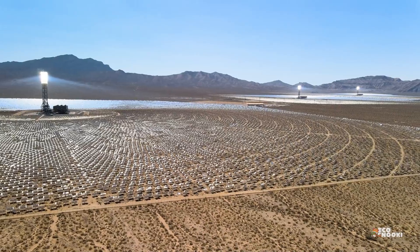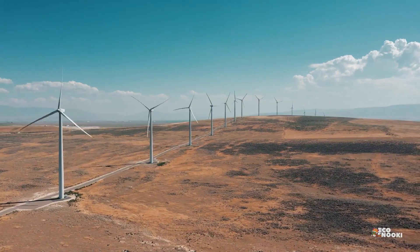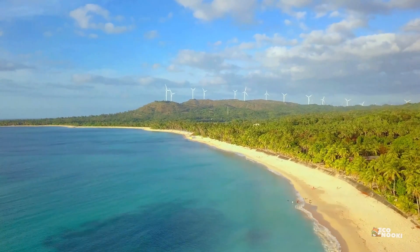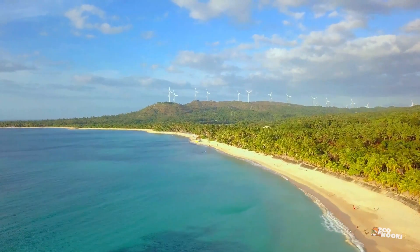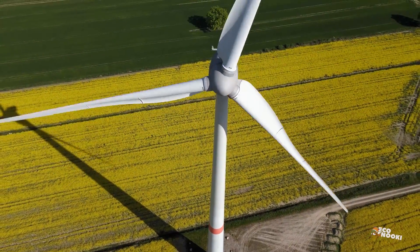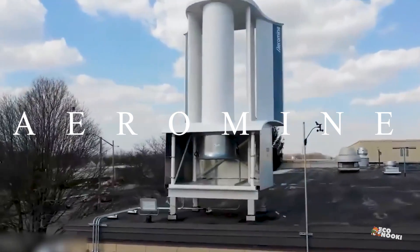The world is moving towards greener and cleaner energy solutions, and the wind energy industry is no exception. Wind energy currently holds more than 7% of the global energy share and is expected to grow exponentially in the coming years. However, traditional wind turbines come with their own set of limitations and risks. That's where the Aeromine unit comes into play.